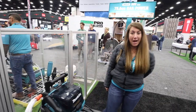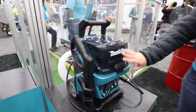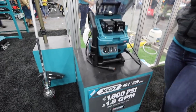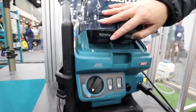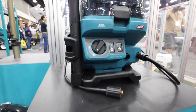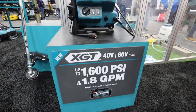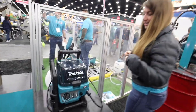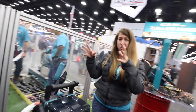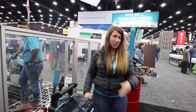Another new product coming soon to market is our new pressure washer. It runs off two batteries for double the runtime, and it's a great replacement for corded models on the market with a rating of up to 1,600 PSI and 1.8 gallons per minute. We have a lot of people excited about washing decks with this unit, and in addition to standard accessories, there will be a lot of aftermarket accessories to fit a variety of applications.